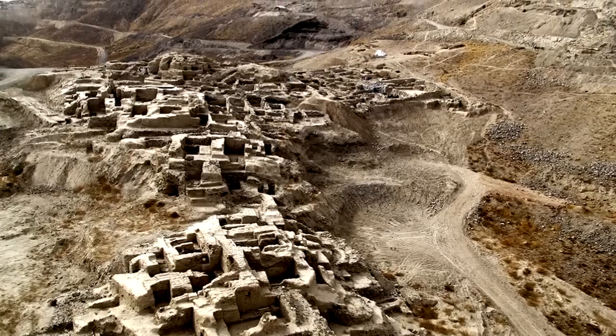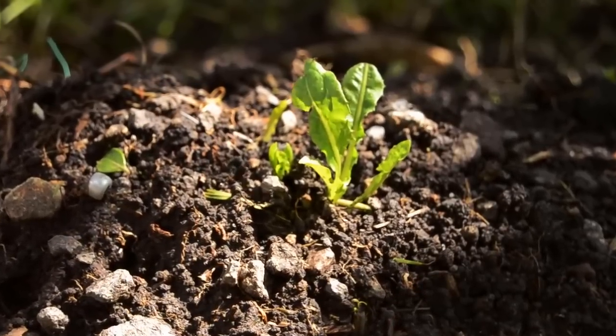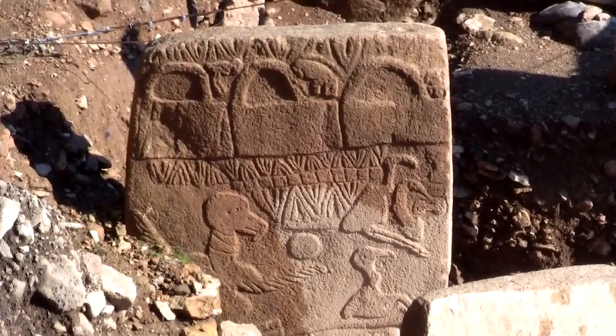Someone also tried to hide it on purpose. About 8,000 years ago, the entire site was buried under soil, and then left for thousands of years before being rediscovered.